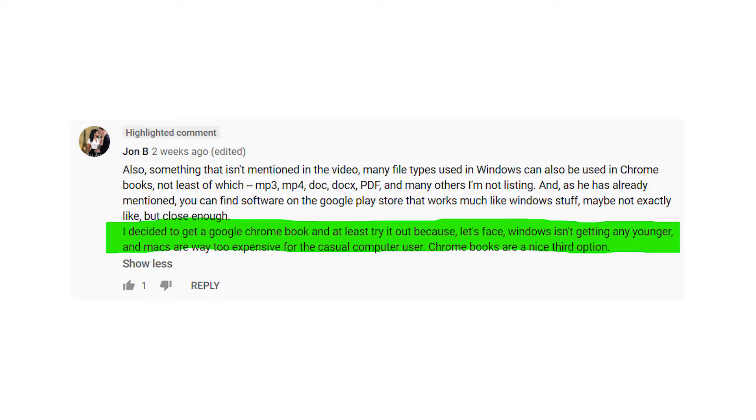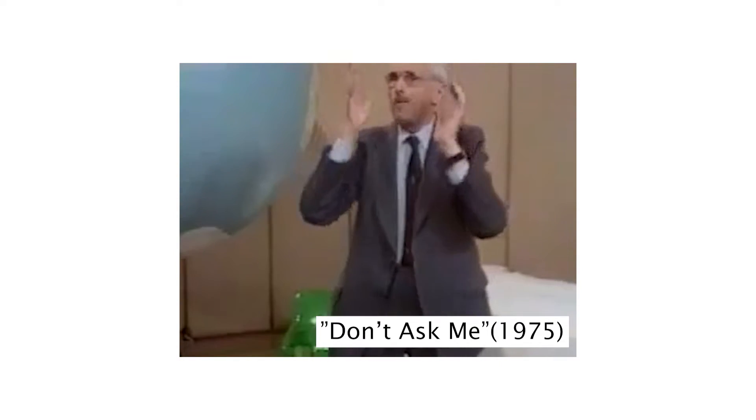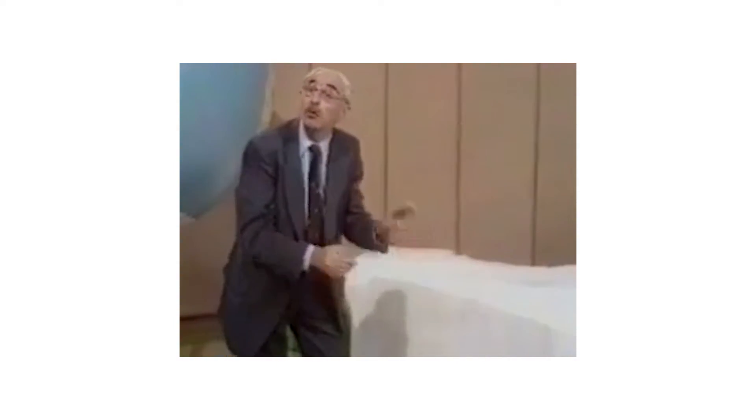Let's talk about some of your comments. This month I'd like to highlight John B and Mike B. John B says: 'I decided to get a Google Chromebook and at least try it out, because let's face it, Windows isn't getting any younger, and Macs are way too expensive for the casual computer user. Chromebooks are a nice third option.' I agree with you there, mate. And Mike B says the guy in the video moves just like Magnus Pike from Don't Ask Me. When an iceberg freezes, it doesn't take the salt with it — and in fact, an iceberg is fresh water, and fresh water is lighter than salt water, so that's another reason why it floats. Well, I don't know what makes him think that.